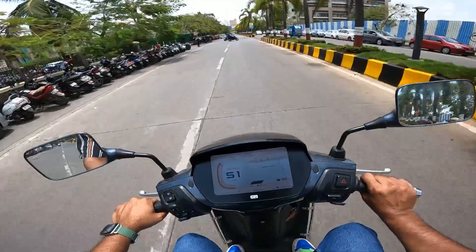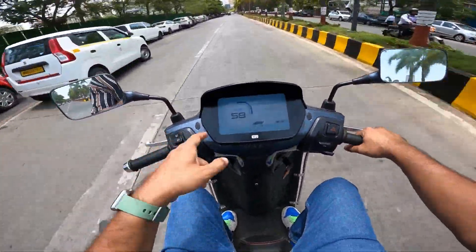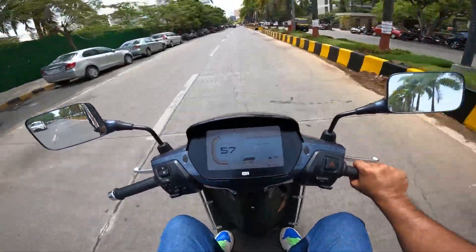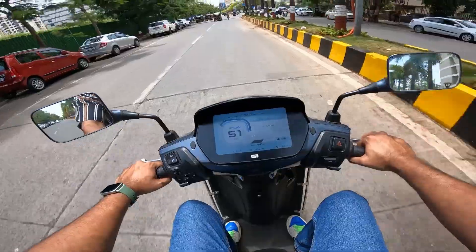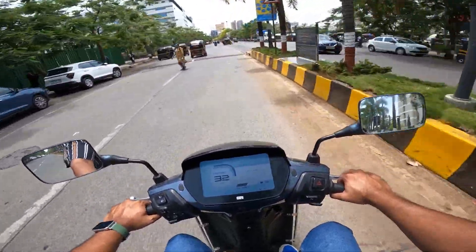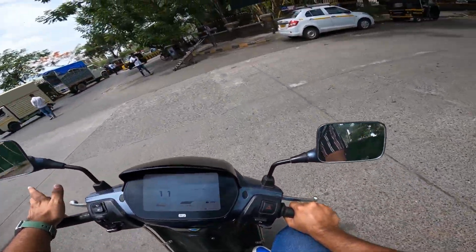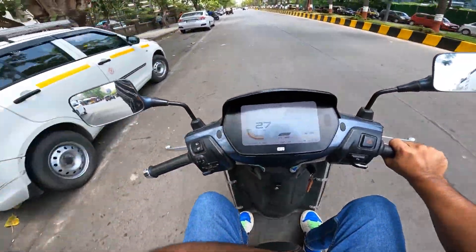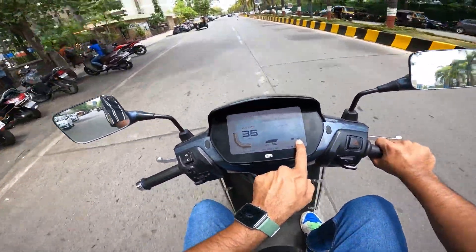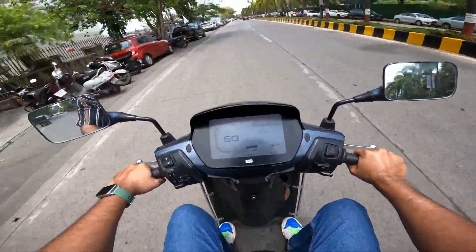You have regenerative braking here — when you leave the throttle you get regeneration. Power-wise, you get more in the Vida, but the range of both scooters is ultimately similar. Here you get 100 km range and there you get 110 km range. Right now at 48% battery it shows 36 kilometers remaining, and I am riding in power mode.